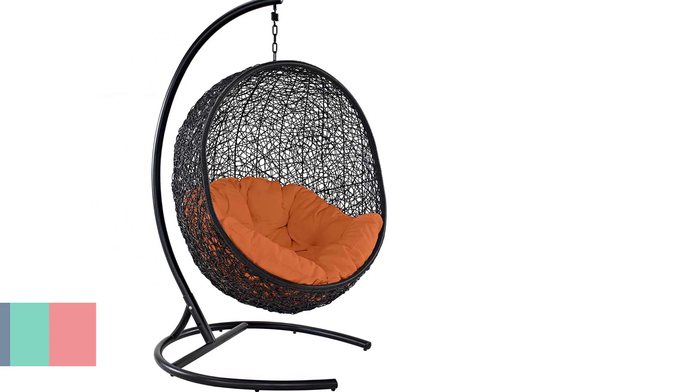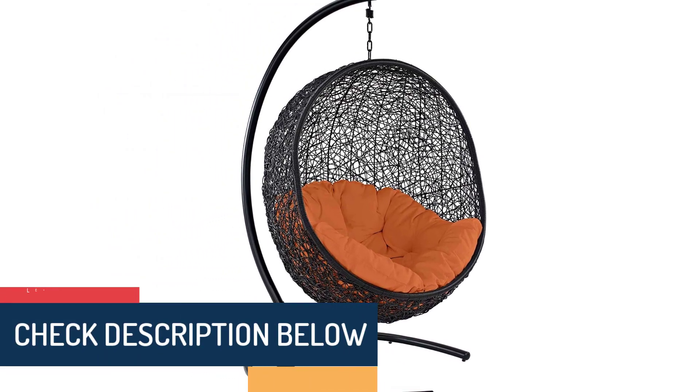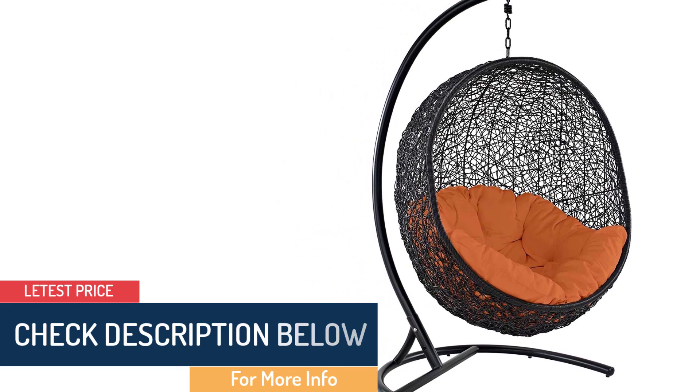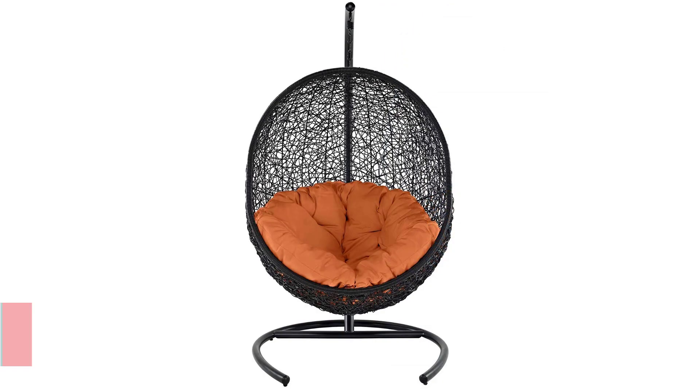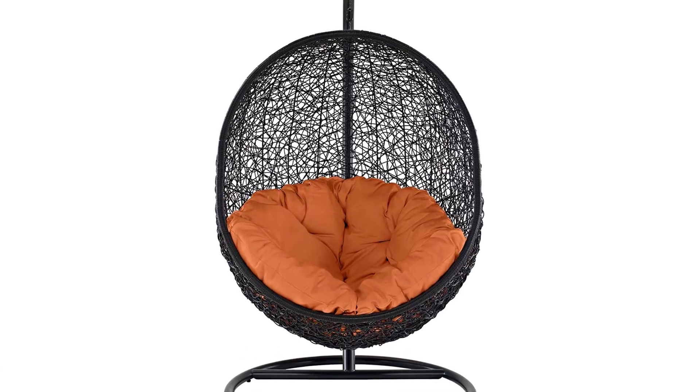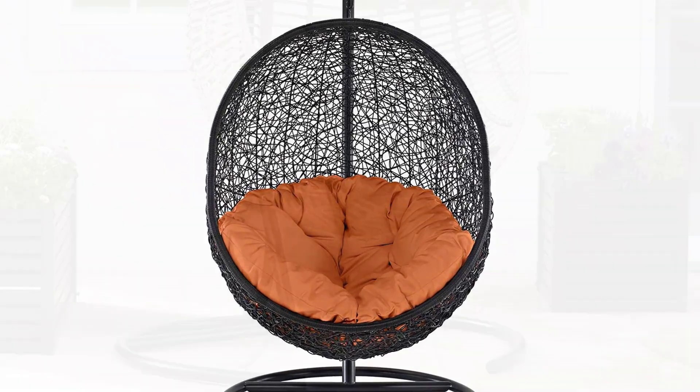Its contemporary style includes fabric texture, gentle curves, and an organic appeal enhancing the modern look of your home. The unique feature of the swing comes with attractive and eye-catching color variants.